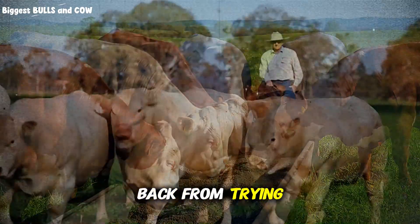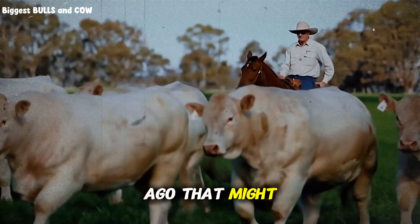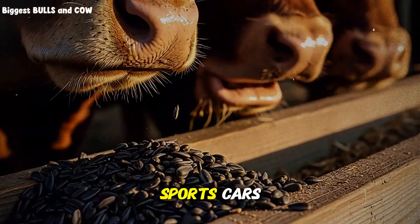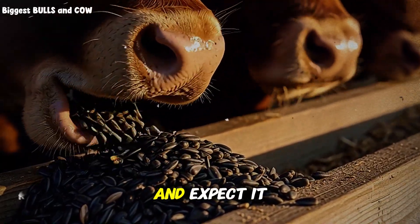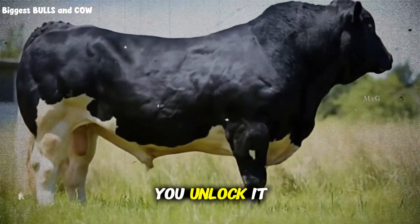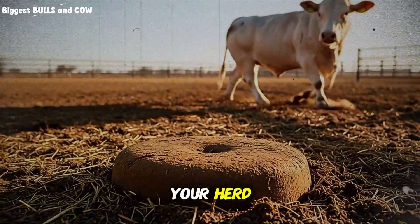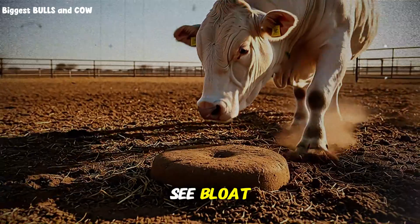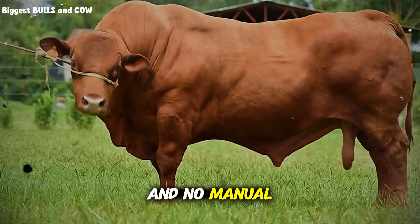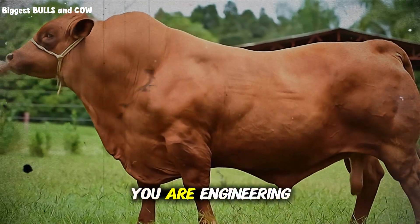Do not let fear hold you back from trying new nutritional strategies. The old-timers might tell you that grass is all they need, and 50 years ago that might have been true because the genetics were different. But today we have cattle with high growth potential — they are like sports cars. You cannot put low-grade fuel in a Ferrari and expect it to win a race. Your cattle have the genetic potential to explode in growth, but only if you unlock it with the right key. Sunflower seeds are that key for many producers. You must observe your herd: if you see bloat, you stop; if you see loose manure, you back off. You are the scientist in the field. Armed with this knowledge, you are no longer guessing — you are engineering your success.